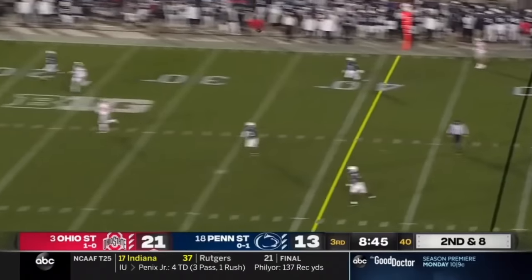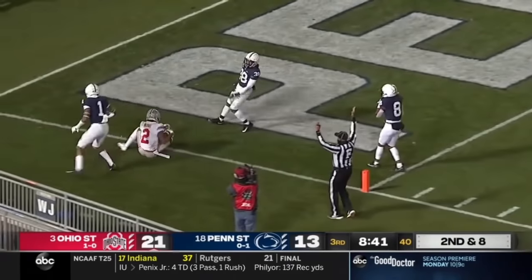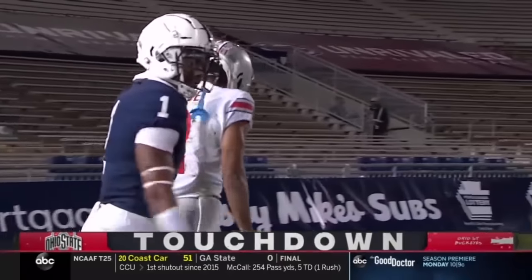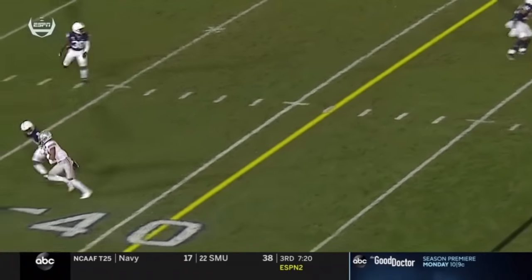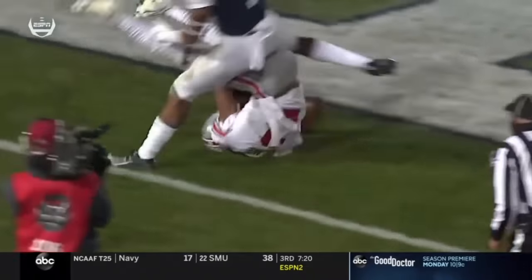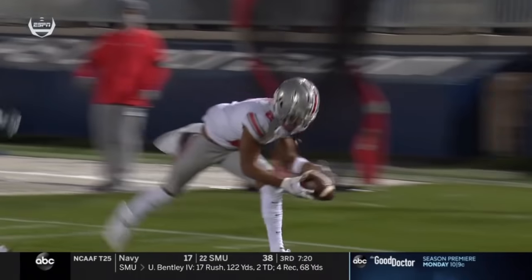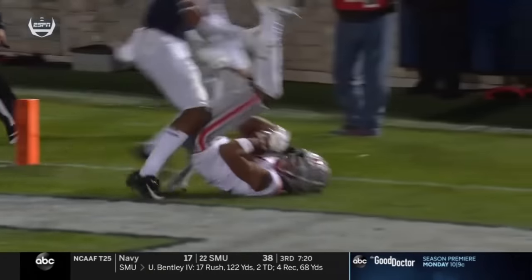Fields pump fakes, wants to take it down. Fields shot — that's Olave. Fingertip catch. Touchdown. The second connection from number one to number two. You know, you go after the corner who just came in for Joey Porter. Let's go after Marquise Wilson, number eight — the sophomore who's been out there for about two plays. That's how you attack a vulnerability. That's a great catch again by Olave.